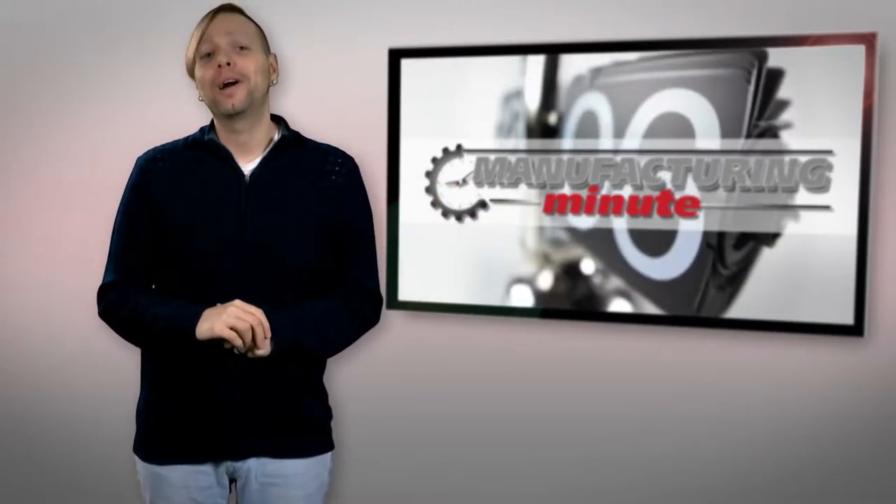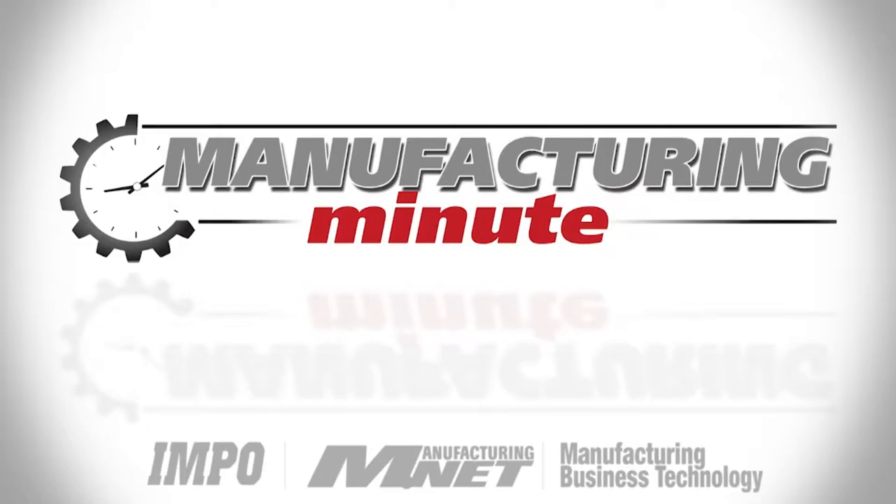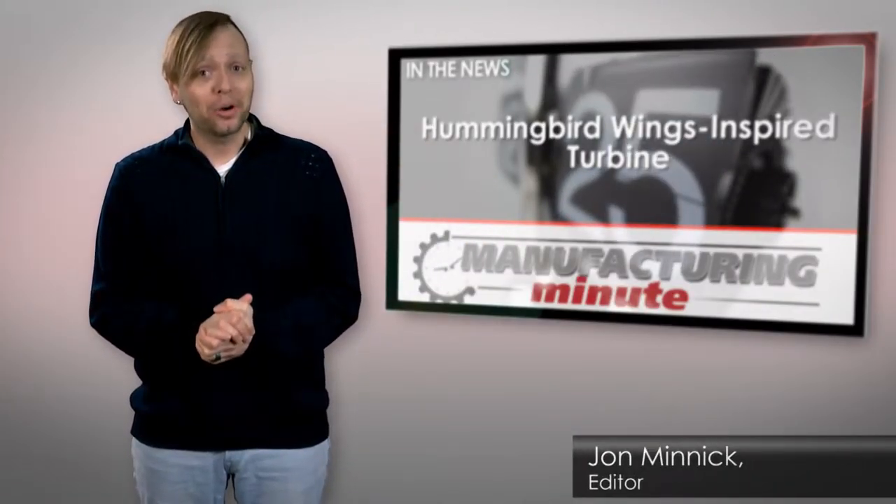In this episode, a wind turbine inspired by hummingbird wings and designing a different kind of smart glasses. Welcome to your Manufacturing Minute. Forget about building a better mousetrap — in the 21st century, it's all about building a better wind turbine.